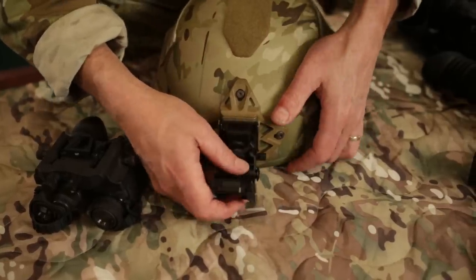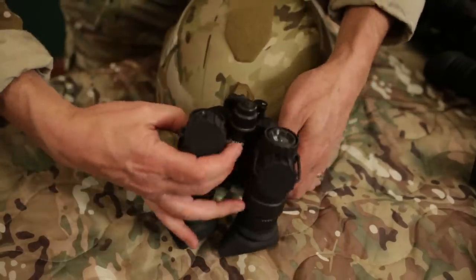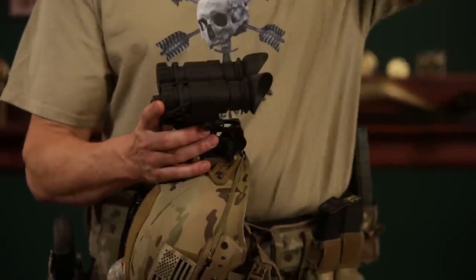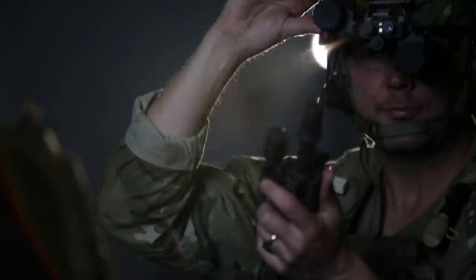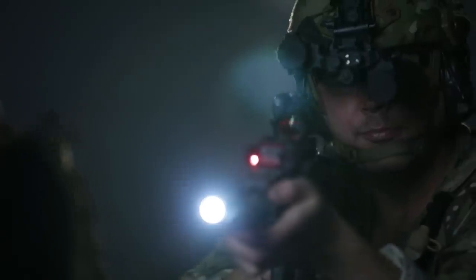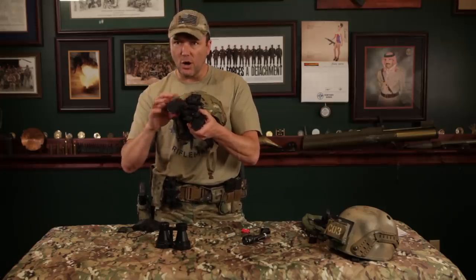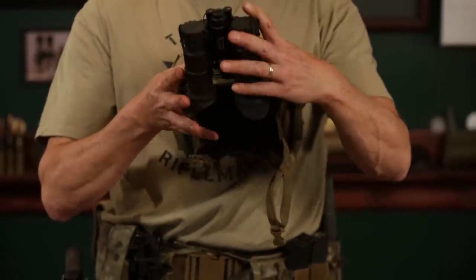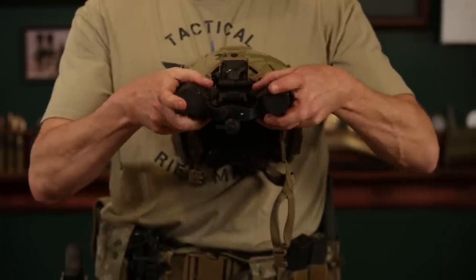Mounting it on the helmet — they take the Wilcox mounts, which are the best mounts on the planet. The cool part is when you flip this thing up, they automatically turn off so you're not running around with two green bunny ears glowing over your head. Even when you have it down, if you want to bring your gun up and shoot with one eye, you can flip one tube up, it'll automatically turn off, and the other one will still stay running. If I flip them all the way up, they're both turned off — so I'm not running around with lights on top of my head.